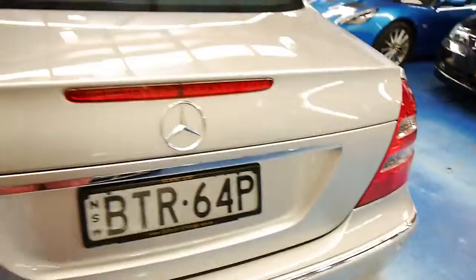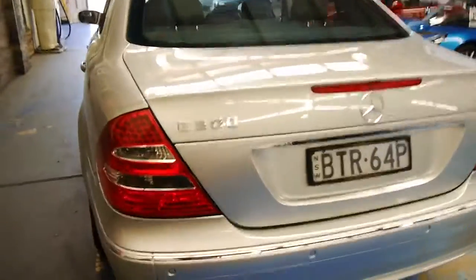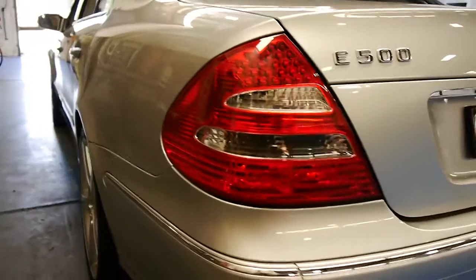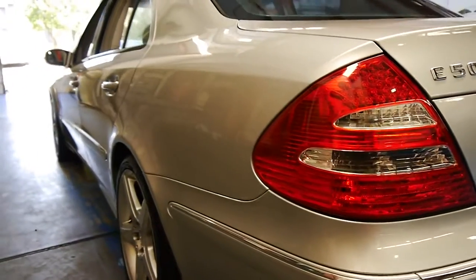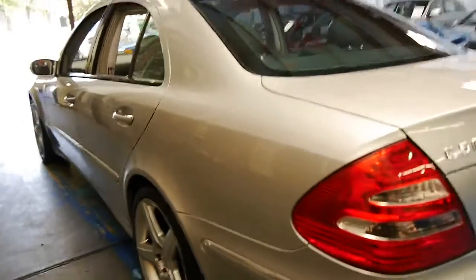This car also has a very good service history. I've driven it and it drives absolutely perfectly. Looking down this side, it's very, very straight — I can't see any dents whatsoever in this beautiful car.